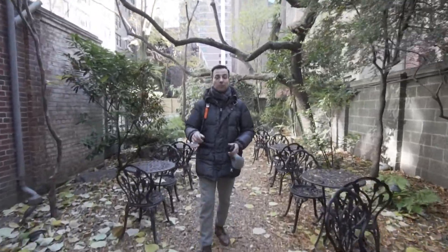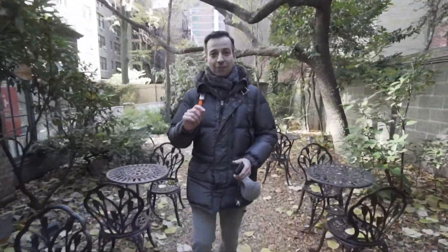This apartment comes with a secret garden. And if you call me, I'll tell you where it's located.